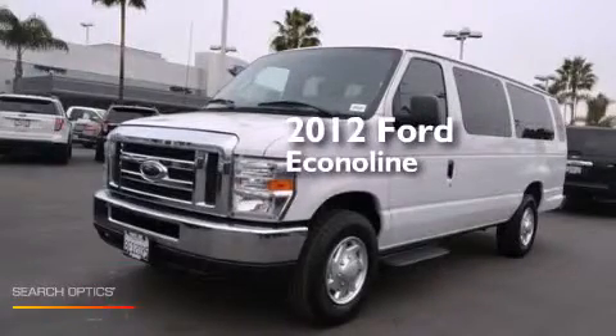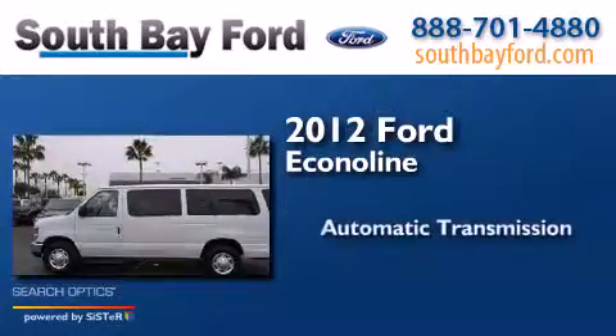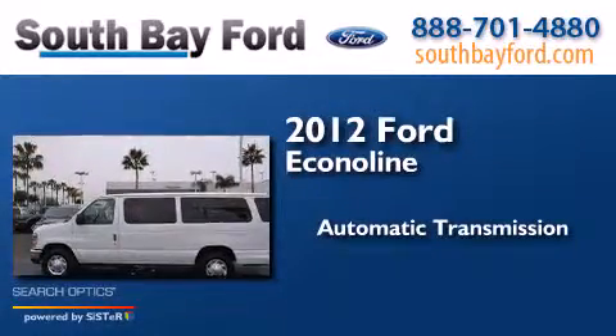This is a 2012 Ford Econoline. This van has an automatic transmission and a V8.